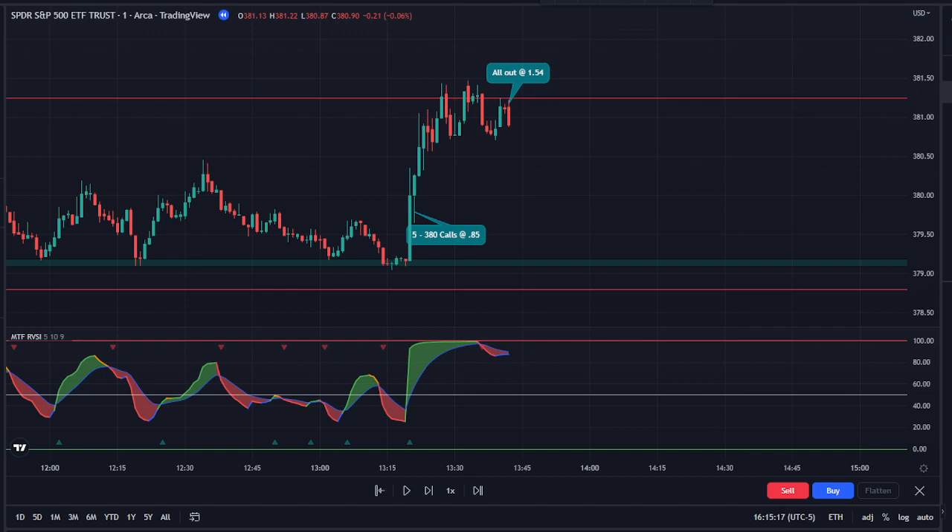It turned out profitable — not as good as yesterday, but still green for the week. Let's see what tomorrow brings.